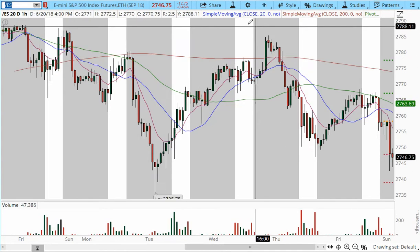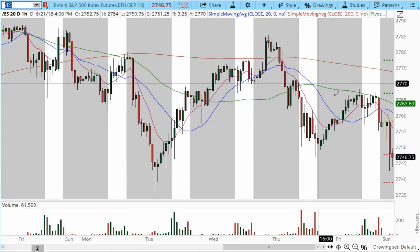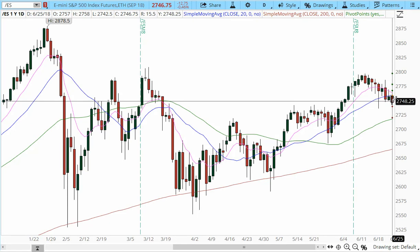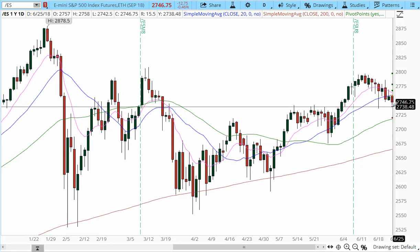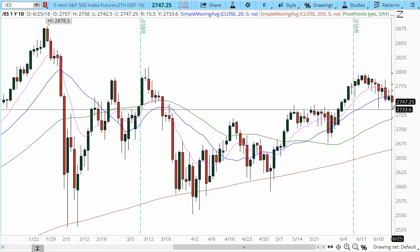The E-mini S&P 500 is down 12 points, 0.46%. Moving to the daily chart — bear sandwich completed. We're trading lower, a little weaker. 2747 is support and we've breached that level, continuing lower. The next level of confluence is both a minor and major support level at the 2735 zone.